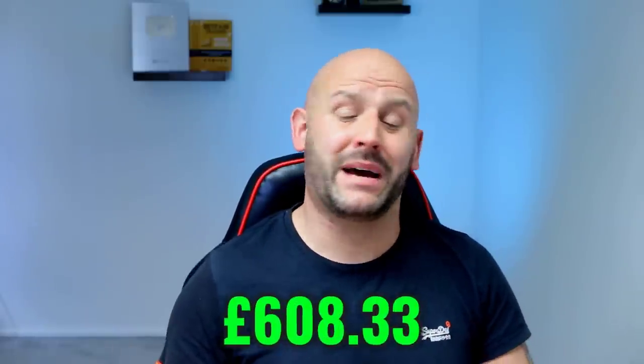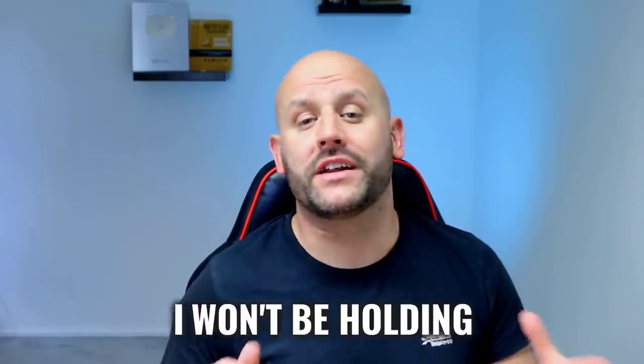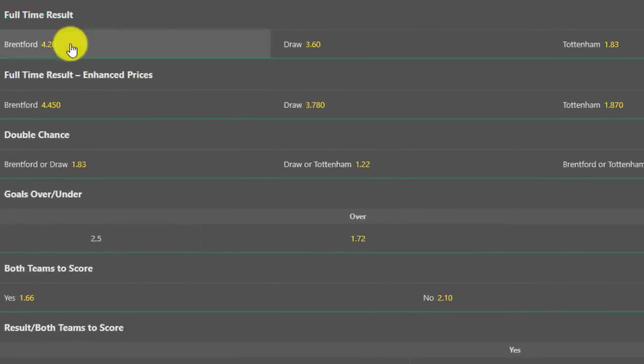I'll show you how to generate a 608 pound free bet on the football without taking risk. I won't be holding anything back, showing everything in a way that anyone can understand. It's easy when you see the numbers and follow the logic, because the whole strategy is based on mathematical advantage play — it's like gambling when you know you're going to win. I'll walk you through it step by step and show a few examples on the screen as we go.